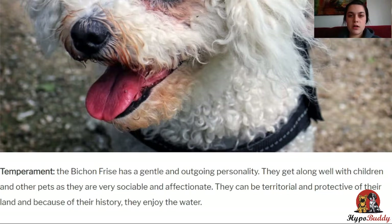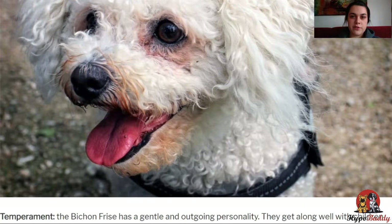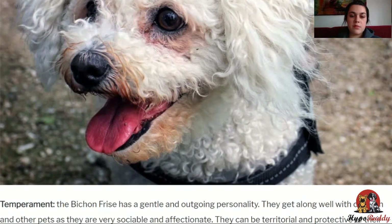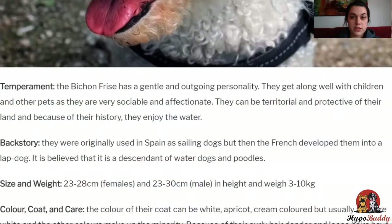They're also a pretty small dog, weighing between 3 to 10 kilos. The colors of their coat are generally very light — they can be white, apricot, or cream colored, but usually white, with other colors making up the minority. This also means that they require lots of bathing and brushing because you can see dirt in their light coat more easily than in darker coats. They can live between 12 to 15 years.